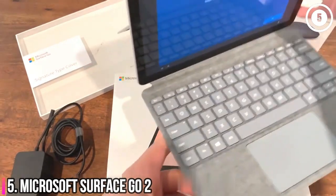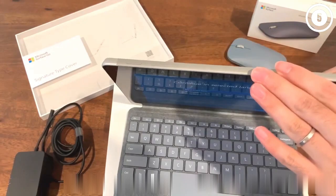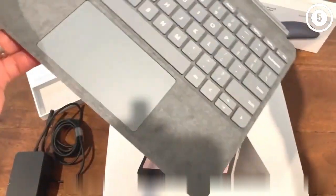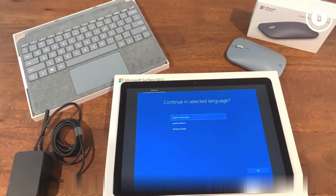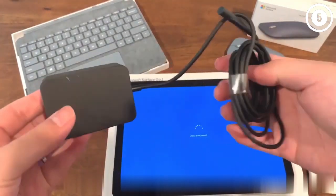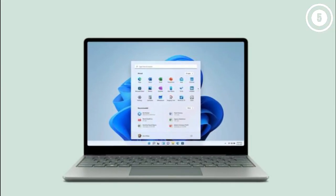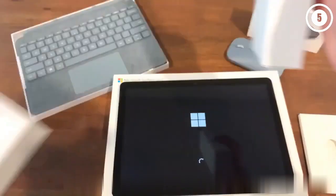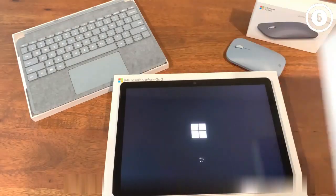Number 5: Microsoft Surface Go 2 — the best tablet for Windows 10. Sometimes it takes a second try to make a thing go right. The Surface Go 2 takes aim at all the flaws of its predecessor and knocks them all down. Thinner bezels make way for a bigger screen — the Surface Go 2 has a 10.5-inch display, compared to 10 inches for the previous model. The biggest upgrade is the Surface Go 2's 11 hours and 39 minutes of battery life, which is over 5 hours longer than the original Surface Go.